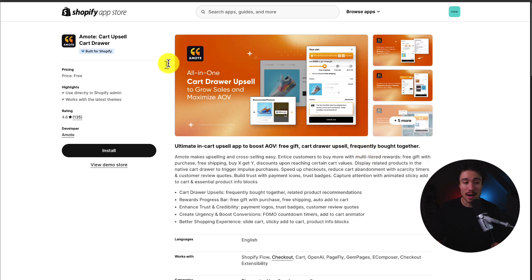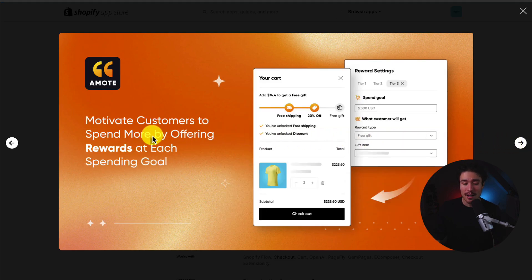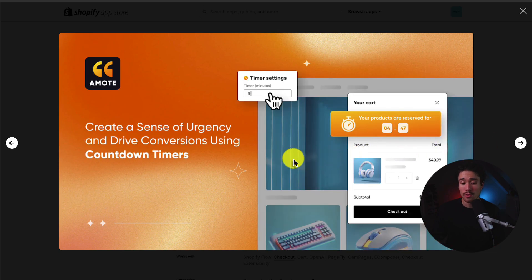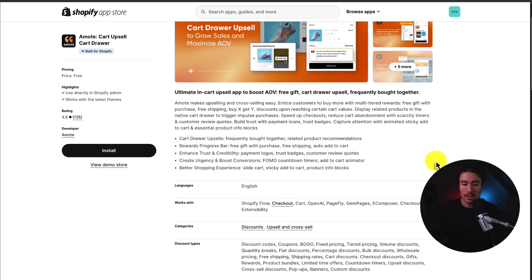Next up, we have Emote Cart Upsell Cart Drawer. It's an all-in-one cart drawer upsell to grow sales and maximize AOV. It helps by motivating customers to spend more by offering rewards at each spending goal. You can increase cart value by adding frequently bought together items to the cart page, making those super easy to add in. You can also create a sense of urgency and drive conversions with countdown timers, and showcase customer quotes on the cart and checkout pages to help increase trust.